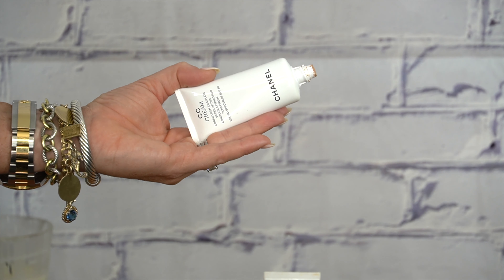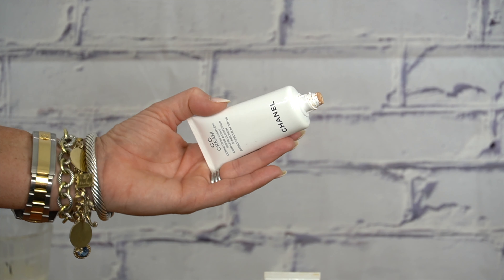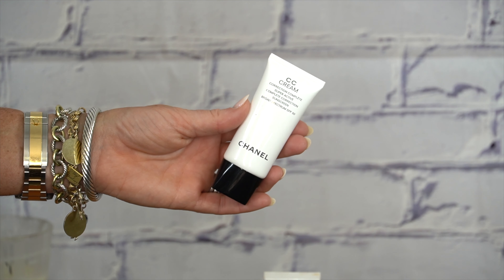I have it in the colors 30 and 40. I start out with 30 at the beginning of the summer and end up with 40 by the end — 40 is what I have on my face right now. I love this; it gives you more coverage, almost like a foundation, but it gives you that SPF and it doesn't look like you're wearing makeup.